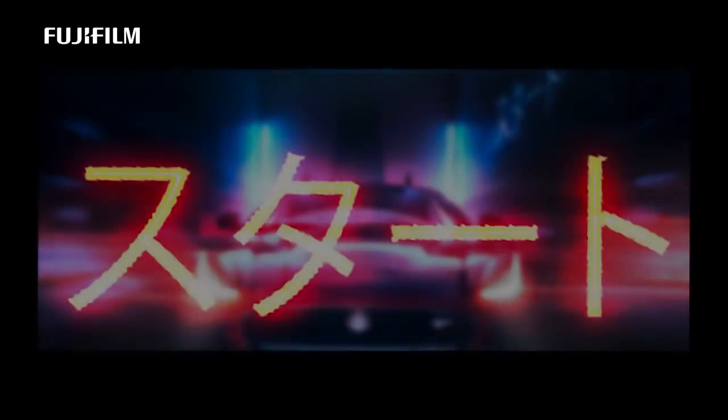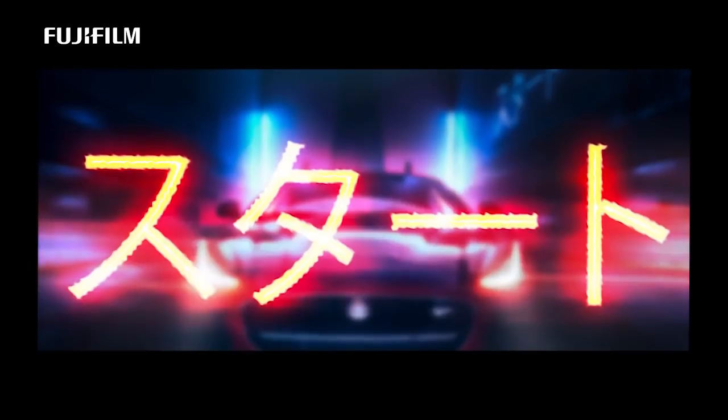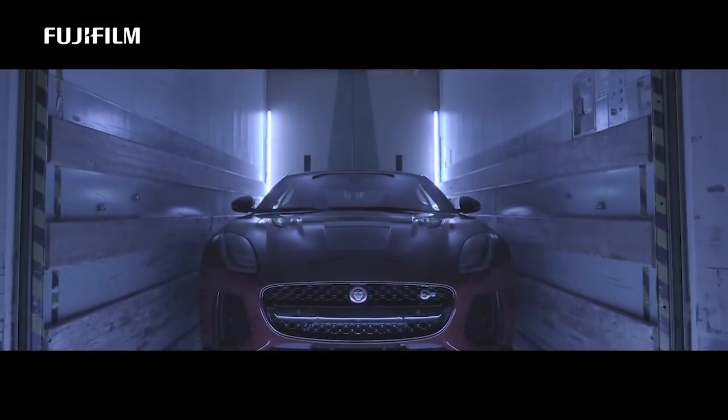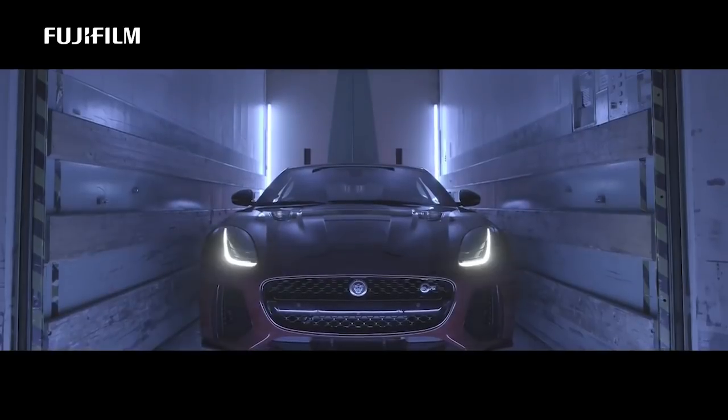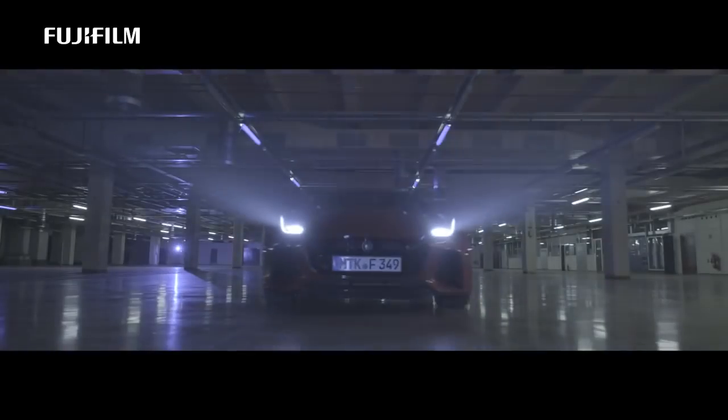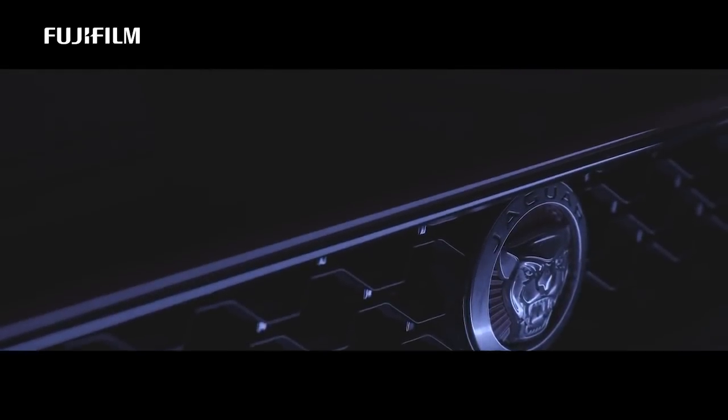In car photography you have a combination of landscape, architecture, still life, action and even portrait photography. Every car has its own personality. My name is Denis Shailan and I photograph cars and people.